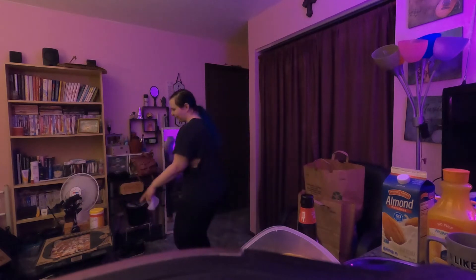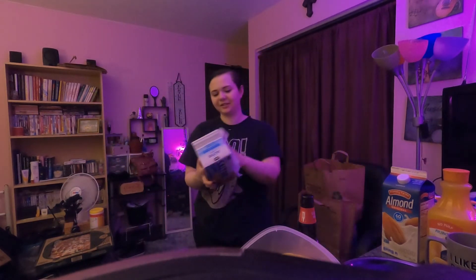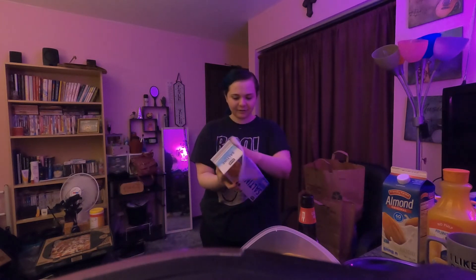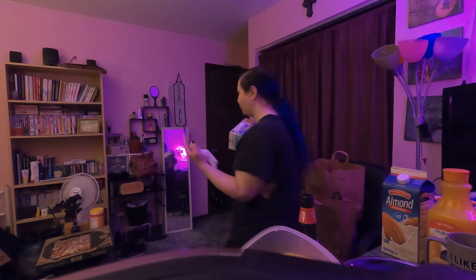I'm probably gonna do some pizza, finish the rest of that, and then watch some more Supernatural. Oh my gosh, there are so many TV shows I'm excited about that are gonna be coming out. I know that season two of Dollface is gonna be coming to Hulu.